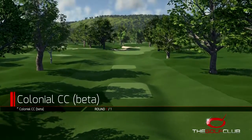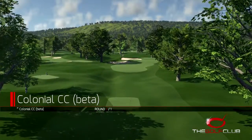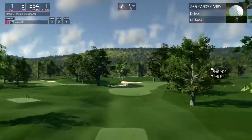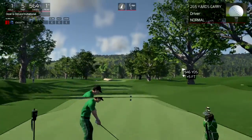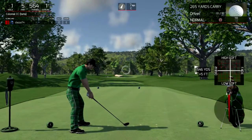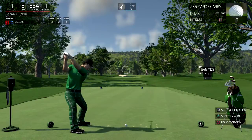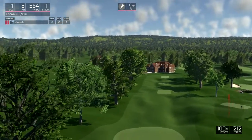Hello there and welcome to the first round of this tour. It's got to be fantastic. Can't wait to see what you can do. Nice, should be in the fairway.